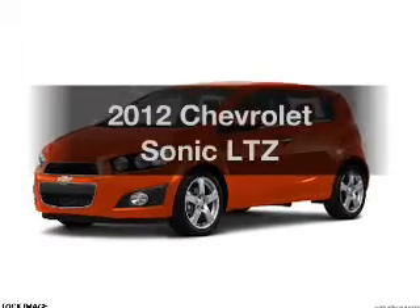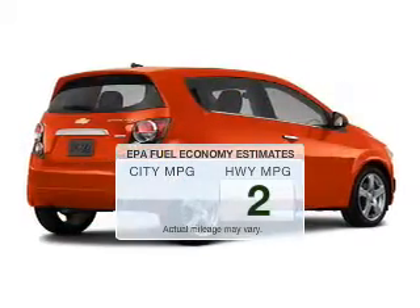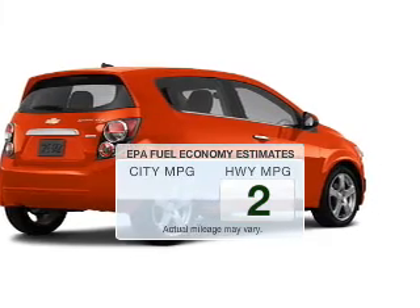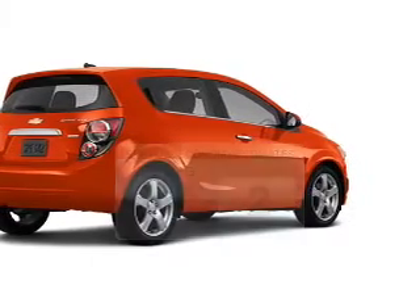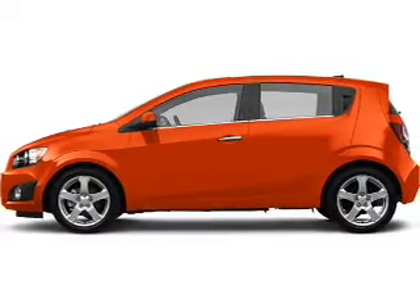Everything you need under one roof with this great vehicle. Better gas mileage means better long-term driving, and this ride delivers with a great low fuel consumption rate. The powertrain includes front-wheel drive with an efficient four-cylinder engine.